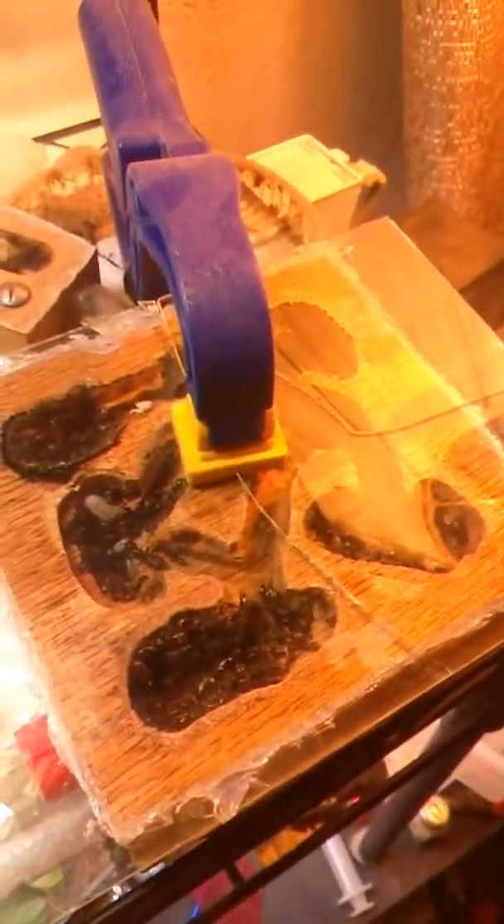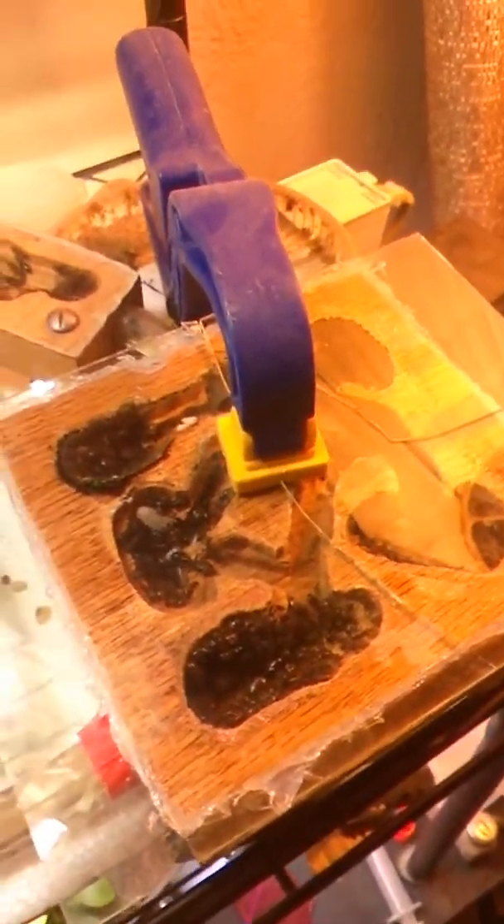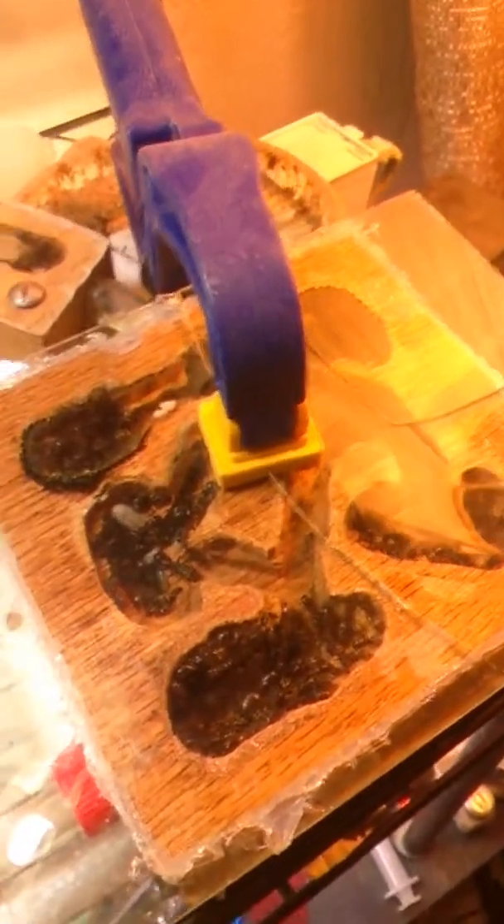I'm doing a little impromptu video right now. My Camponotus pennsylvanicus gas colony — my biggest one, anyhow.